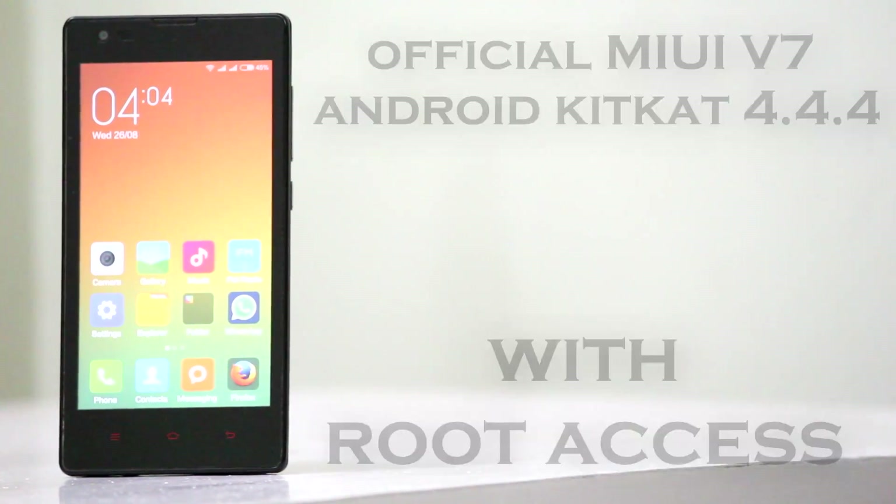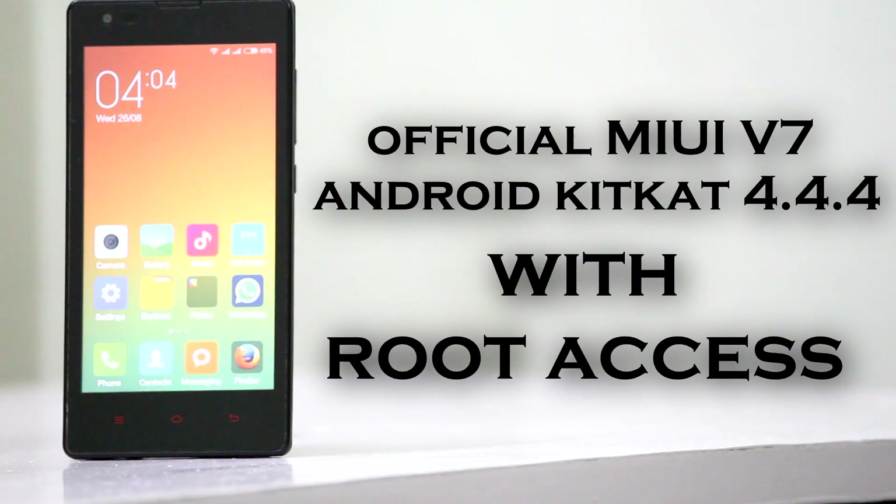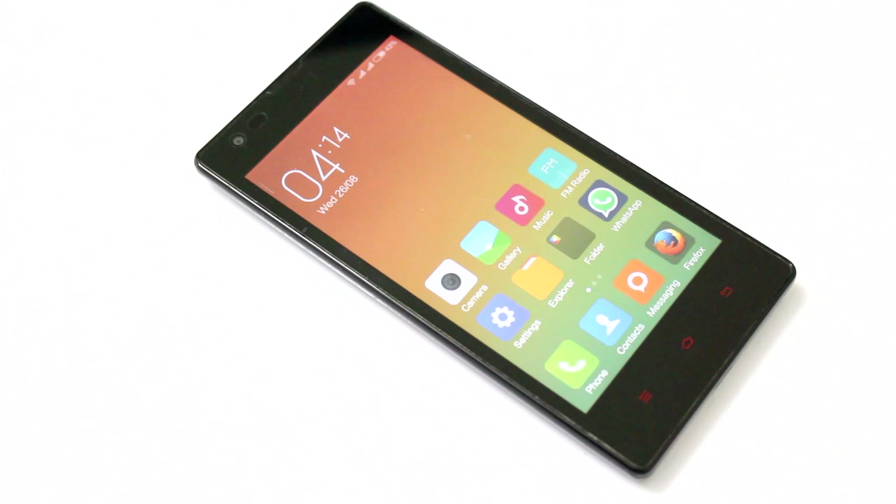In this video, we are going to upgrade the software to the latest MIUI V7, which is based on Android 4.4 KitKat. We are also going to root the ROM for the usual goodies. So without any further ado, let's get to it.